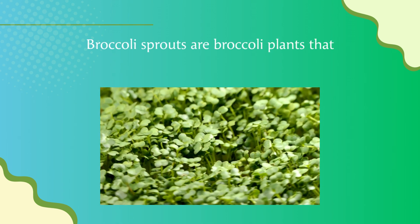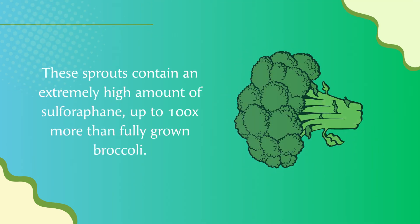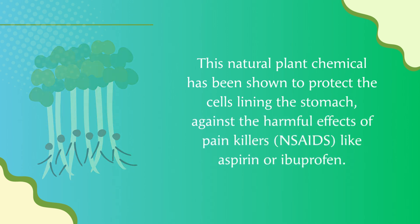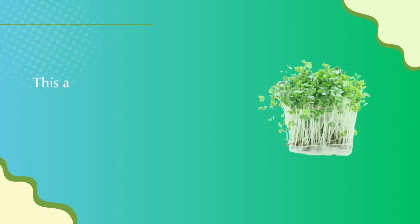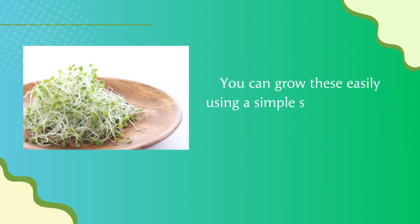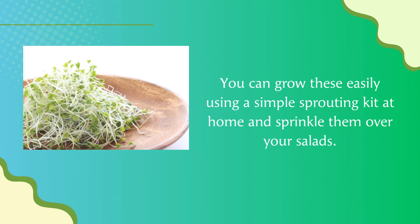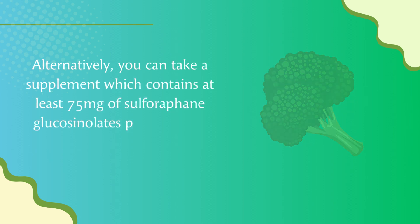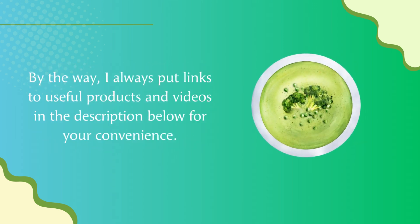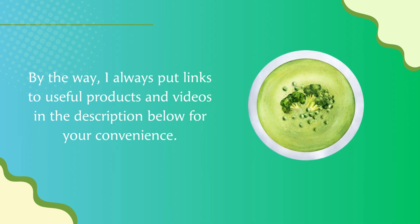Number four: Sulforaphane from Broccoli Sprouts. Broccoli sprouts are broccoli plants that are only two to three days old. These sprouts contain extremely high amounts of sulforaphane — up to 100 times more than fully grown broccoli. This natural plant chemical protects the cells lining the stomach against the harmful effects of NSAIDs like aspirin or ibuprofen, and has also been shown to kill H. pylori to allow the stomach lining to begin healing. You can grow these easily at home with a sprouting kit and sprinkle them over salads, or take a supplement with at least 75 milligrams of sulforaphane glucosinolates per day with myrosinase to activate it.